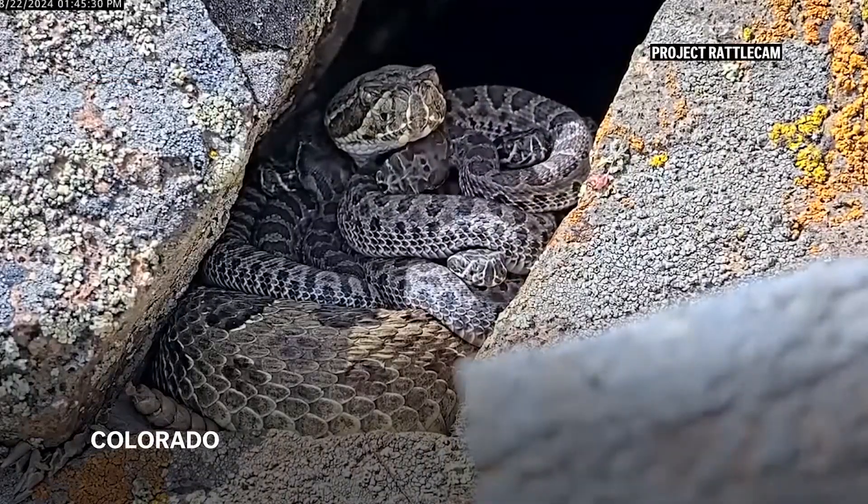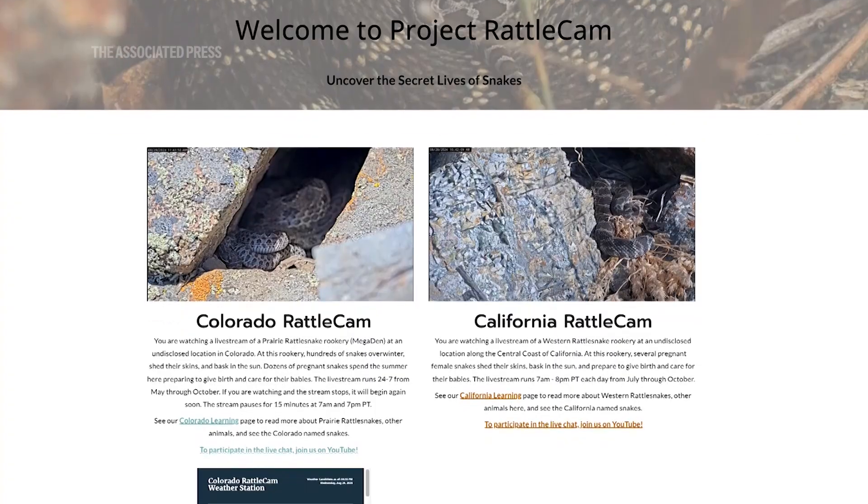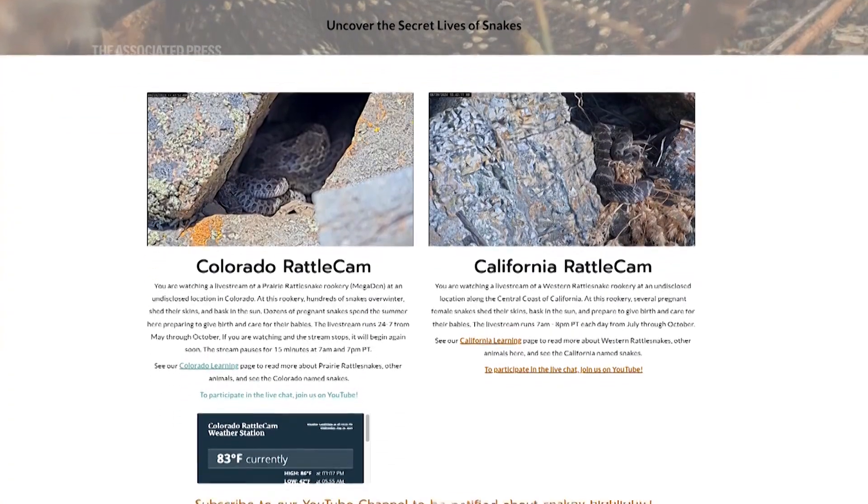Project Rattlecam is a collaborative effort among researchers from several different herpetology labs, and we are interested in studying the natural behavior of rattlesnakes free from human disturbance.